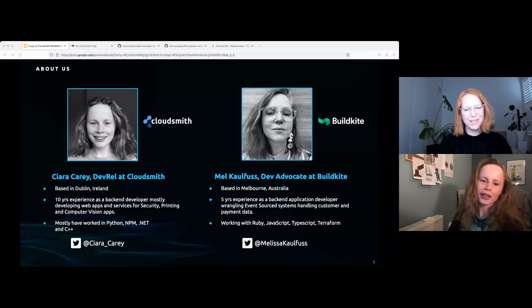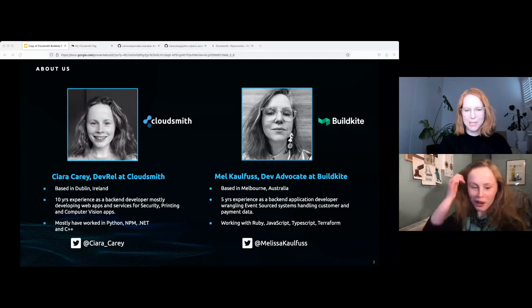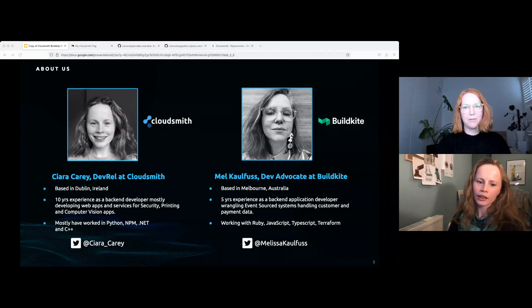I'm Mel Karpas, I'm a Developer Advocate at Buildkite. I've also been there since May — there must have been something in the water. Prior to that I was a software engineer for about five years and worked in software for probably 10 years before that in a bunch of different roles. I was a software engineer and I also used Buildkite in my day job, and so here I am talking about Buildkite. I've mainly worked as a Ruby backend developer, wrangling event-sourced systems, built JavaScript landers, and had a passion for infrastructure and things like Terraform and AWS.